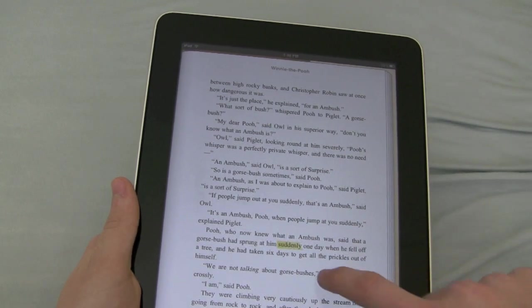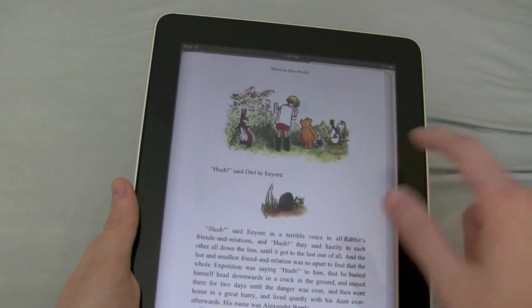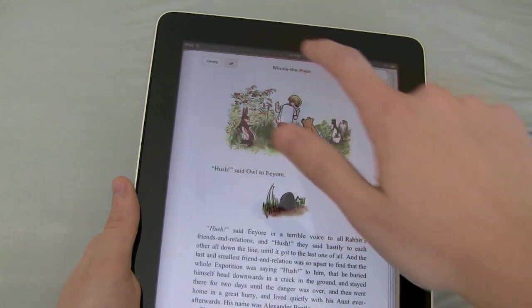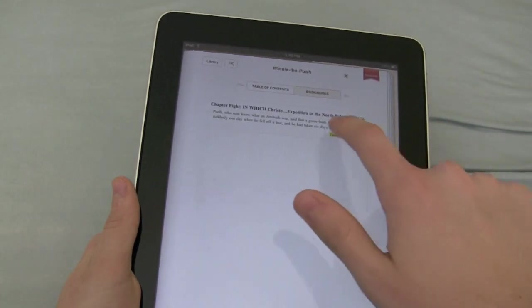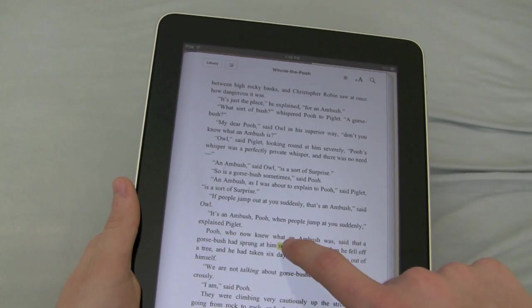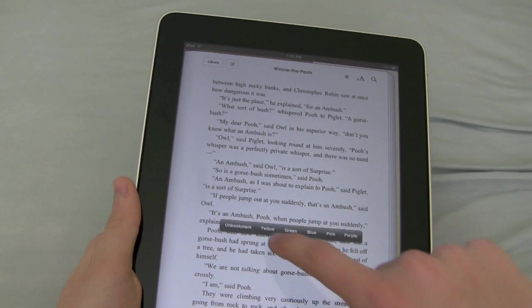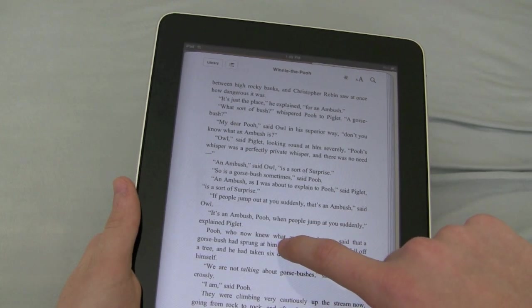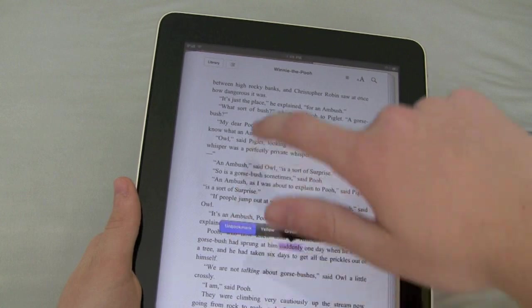So let's say I wanted to bookmark this word — so now it's highlighted. Let me go back here. I can click Bookmarks and then it brings me right back to that 'suddenly,' which was bookmarked. And you can unbookmark it or change the colors if you want to. So I'm going to unbookmark it.